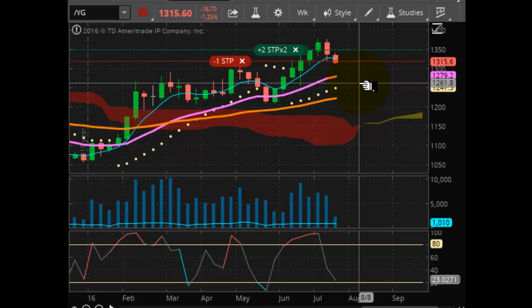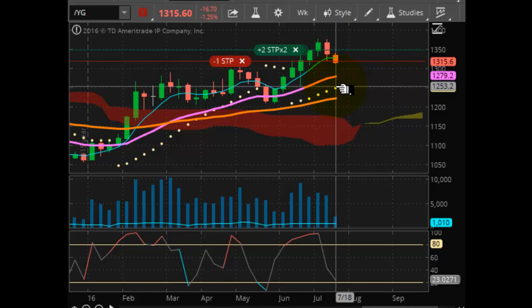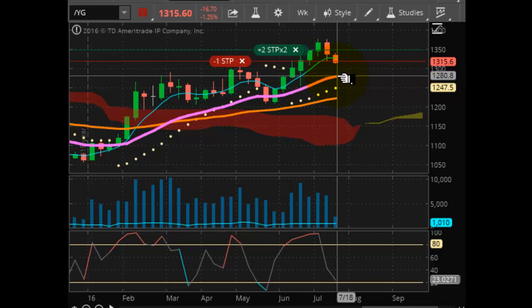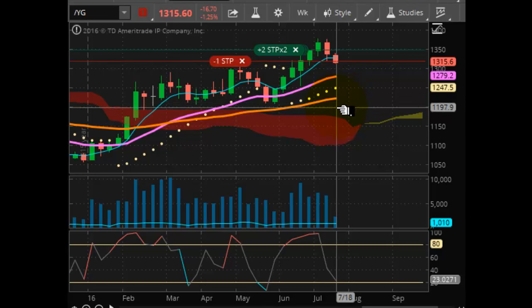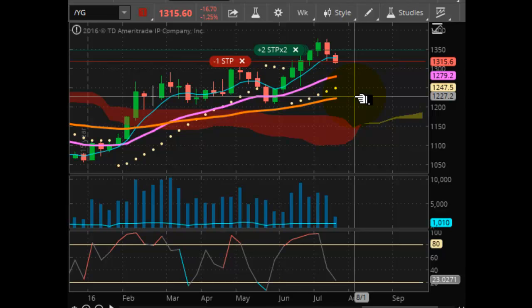You're looking at a futures chart here of gold, gold futures. As you can see, the market looked like it wanted to do some more acceleration to the downside going into the close today. It looks like we are headed toward the 1279.20 trend line support, which is this purple line right here. And then the market is well supported between 1247 and 1222. So that seems to be where the market's headed.